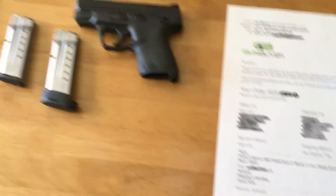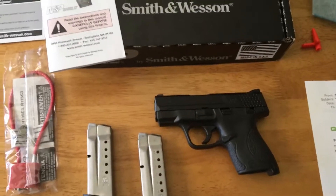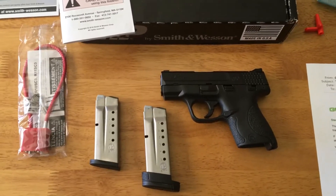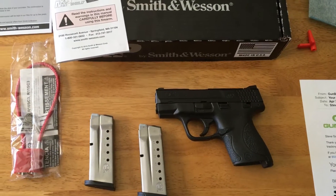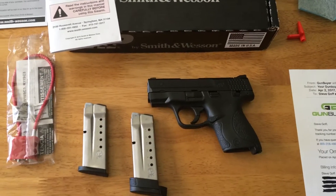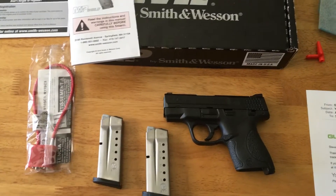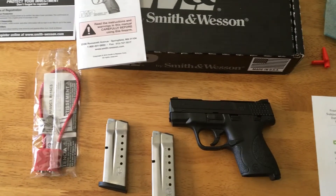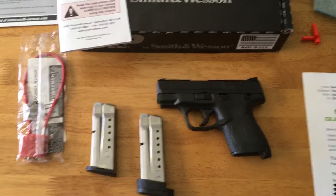Obviously just getting it yesterday I haven't had a chance to get it out and do anything with it yet. The deal runs until the end of June. I've seen them for $299 with no tax and free shipping, but those places are out of stock right now. For around $237, this is the deal to jump on right now.